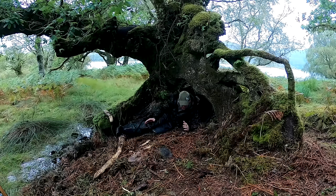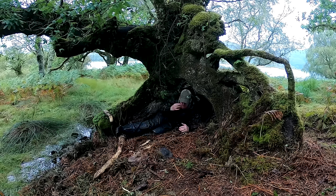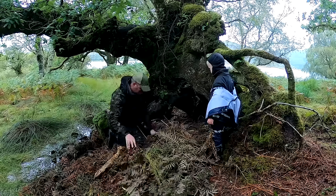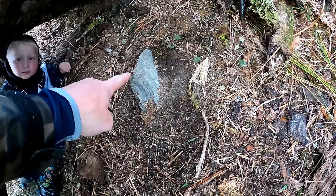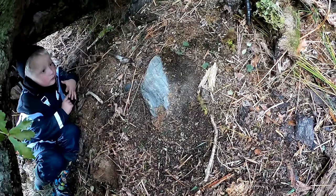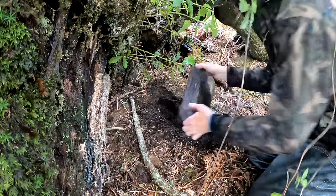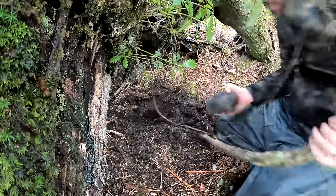Leon gave me some great ideas. He said first things first, lay down in it and figure out where you're gonna sleep, and then try to level it out. A little layer of stuff here — that's pretty dry. Leon's suggestion to lay in my shelter was really good because it turned out right where I want to sleep there's a big pointy rock. So I'm going to see if I can dig a little bit and get that rock out. There we go. That'll make life better.